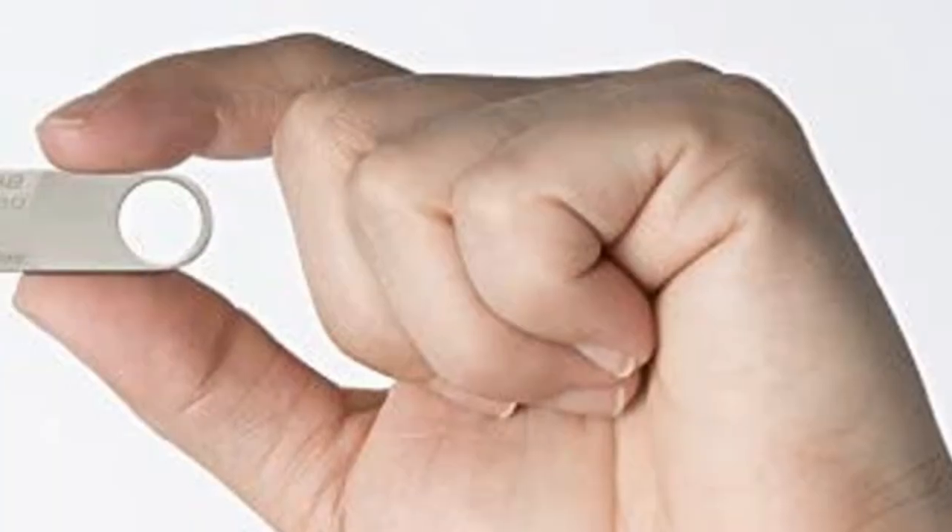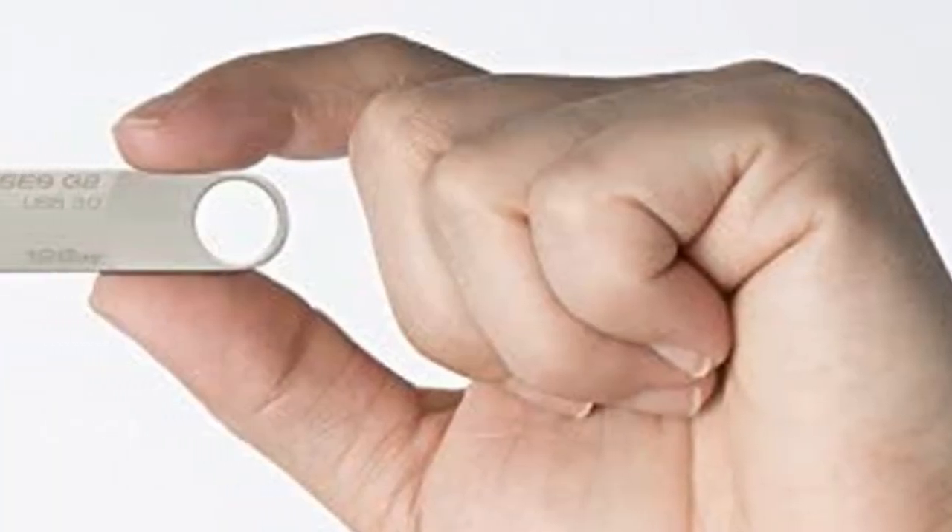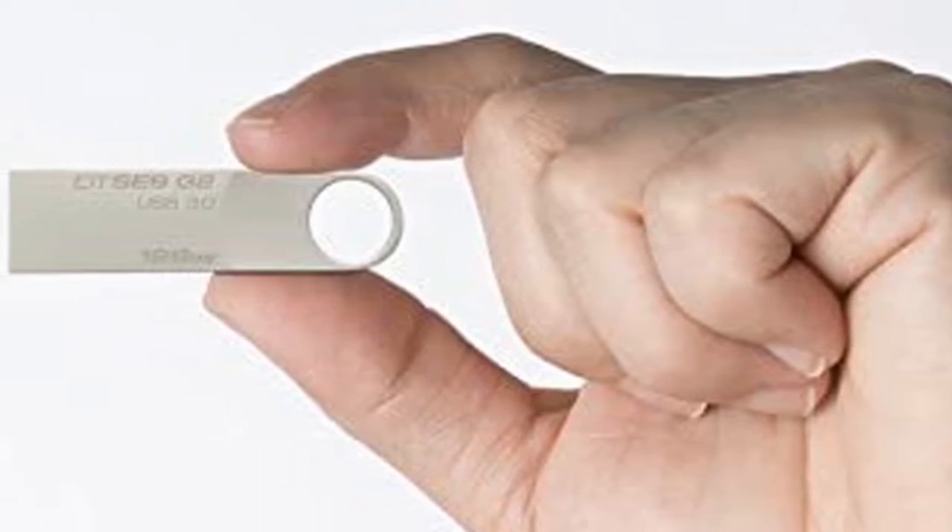If you want to buy USB flash drives, we think this list will be very worthy to you. Now, let's get started with the video.